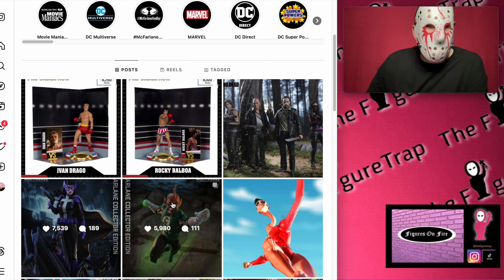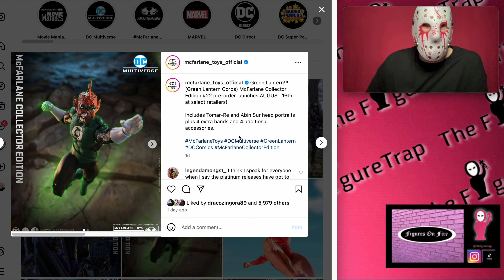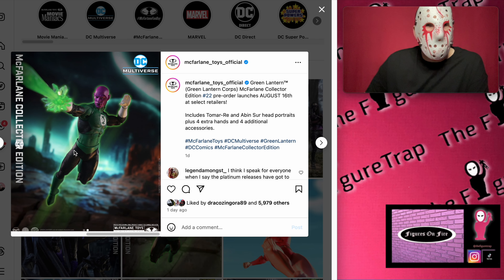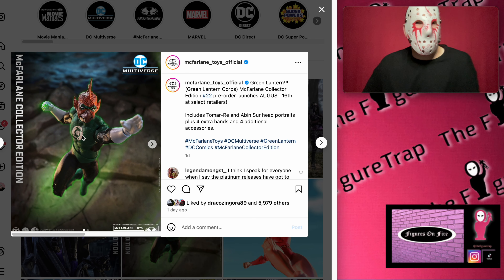Let's check out this one. We got Green Lantern — this is Tomar-Re, and there's an Aven Sewer head portrait as well. So you get this figure but then you get the alternate head portrait, so you can make it either character, which is an interesting idea. You get two different well-known Lanterns for the price of one, so very cool — especially if you're taking pictures, it's like having two completely different figures.